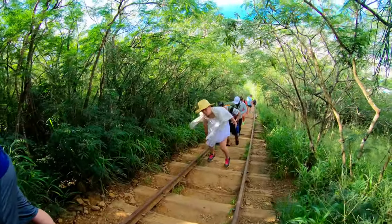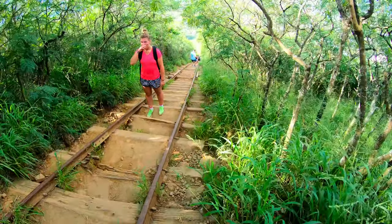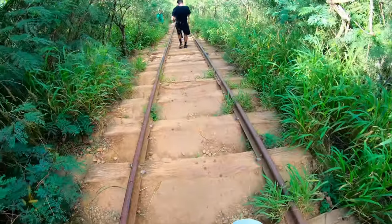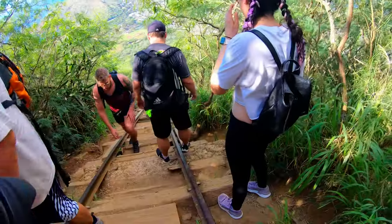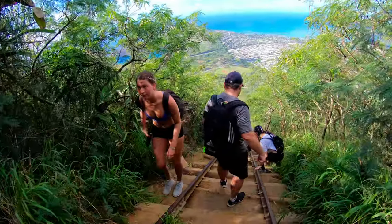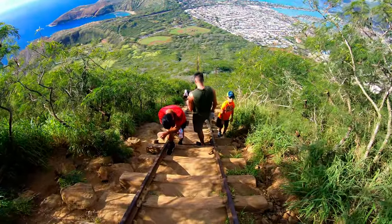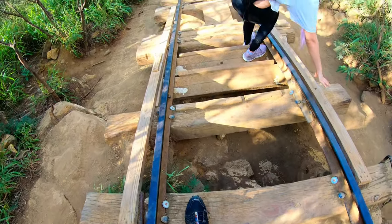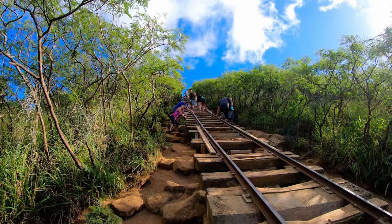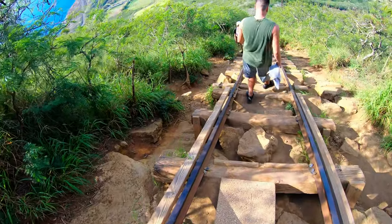Time to head down. These latest Hawaii videos are just ones that I never got around to making when we originally went. Going down is even prettier, but it was a little harder on your legs. Overall, this was a fantastic hike and the views were amazing. Definitely worth it.